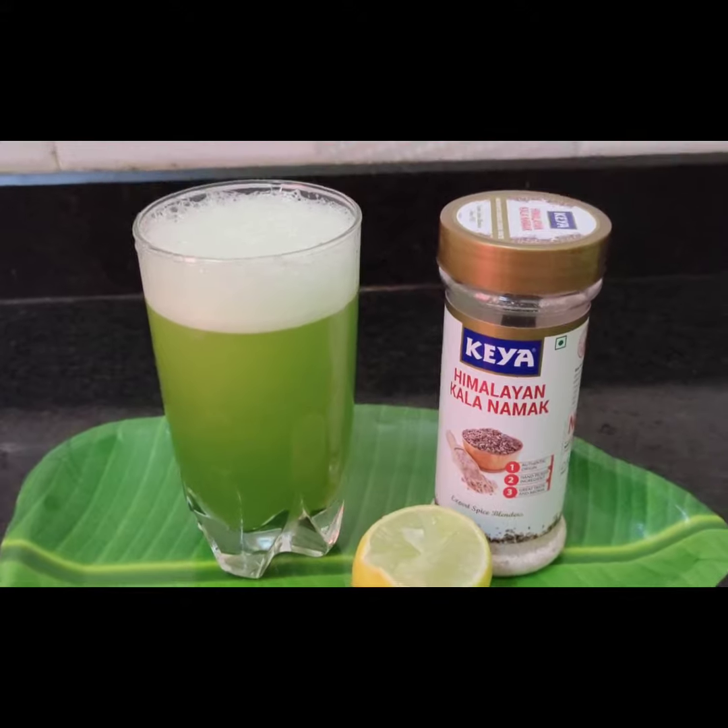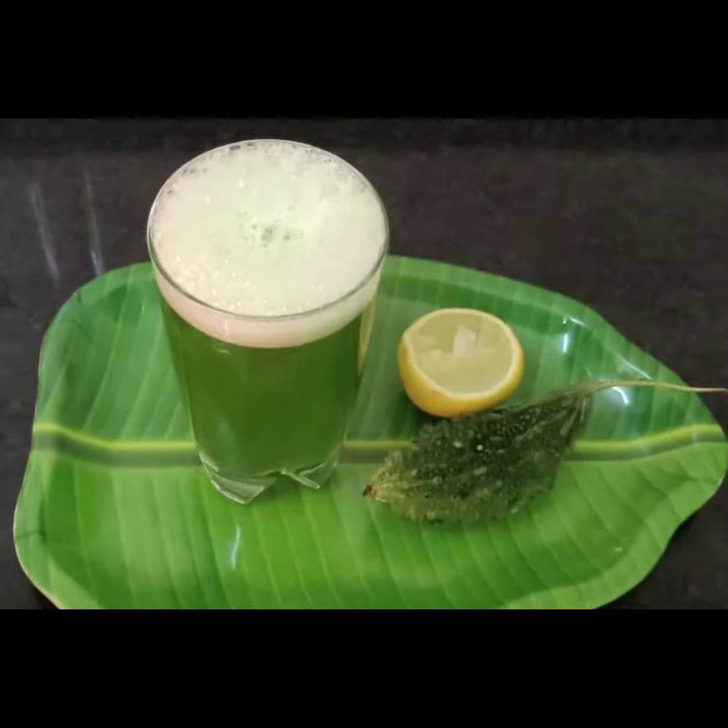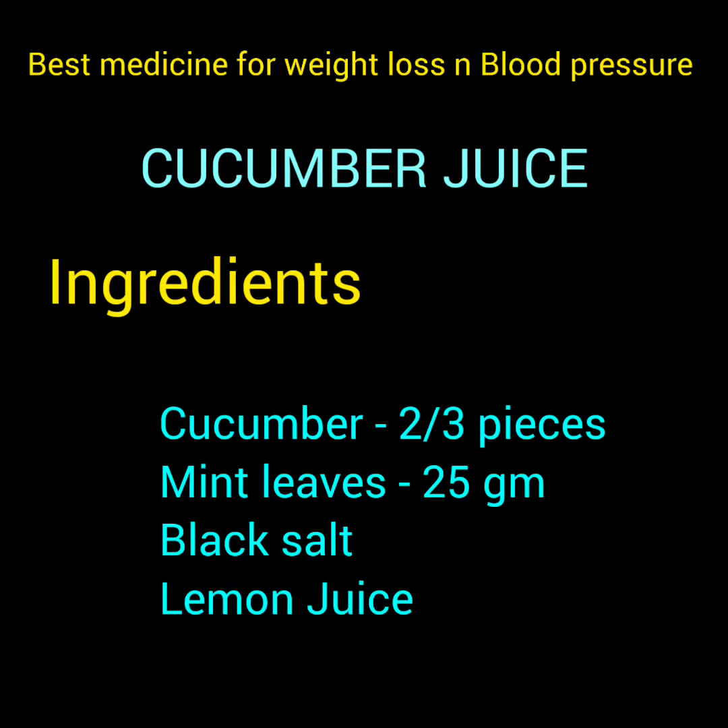I added bitter gourd, lemon juice, and black salt, with half a glass of water.